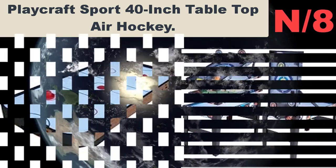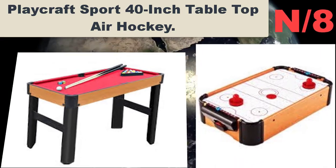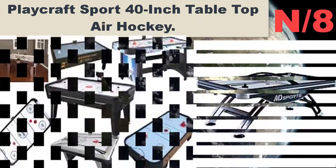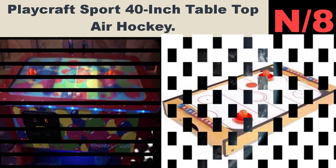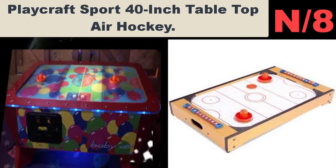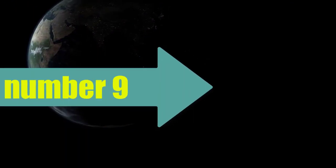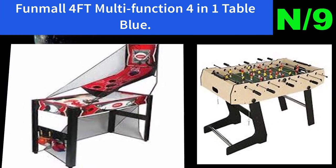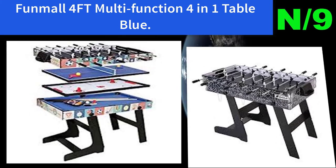Number eight: Play Craft Sport 40-inch tabletop air hockey table. Many people turn their nose up at cheaper, smaller air hockey tables, which comes as no surprise — many of them are not all that good. However, you are urged to look beyond this if you want a cheaper table that your children can enjoy.